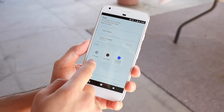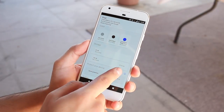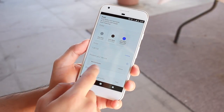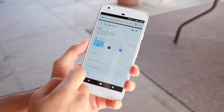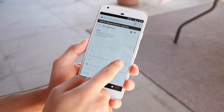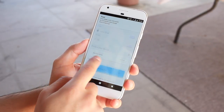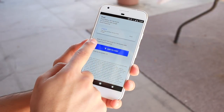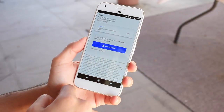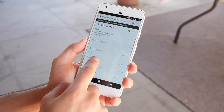The Pixel comes in a few different configurations: a smaller version with a 5-inch display named Pixel, and a larger version with a 5.5-inch display named Pixel XL. They're available in 32 and 128 gigabyte storage options, and available colors include Very Silver, Quite Black, and Really Blue. The Really Blue is only available as a 32 gigabyte option. Pricing starts at $649 for the 32 gigabyte version and jumps up an extra $120 to $769 for the Pixel XL.